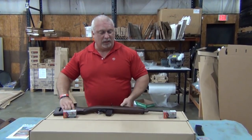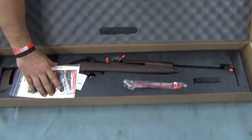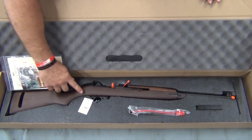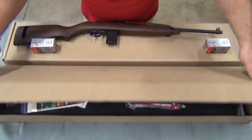They come just like this. Let me show you what they come like in the commercial box. You can see here when you purchase it, it will be in a form-fitted, foam-protected box, along with a cable lock, a 15-round mag, and the warranty and instructions.